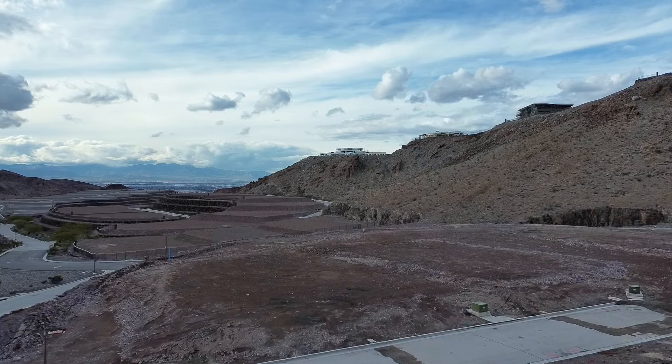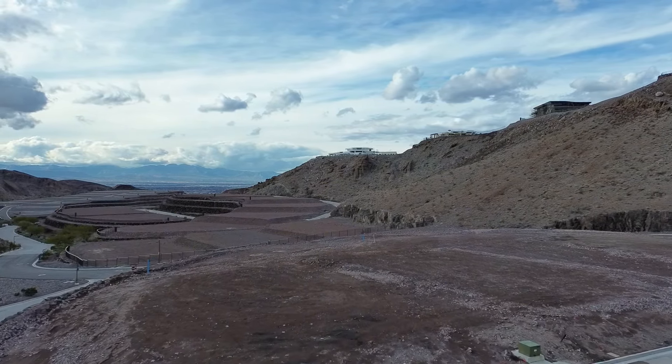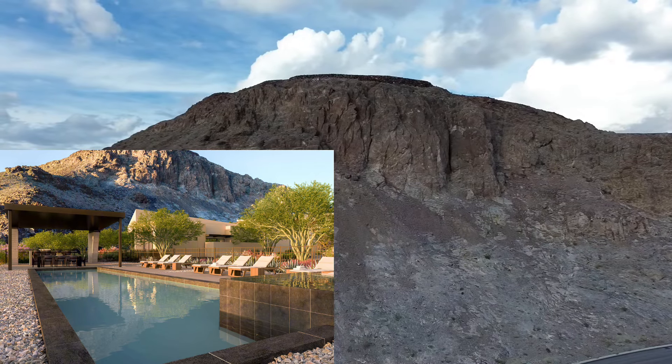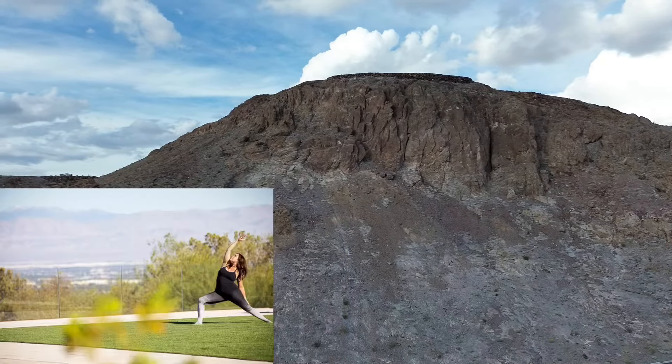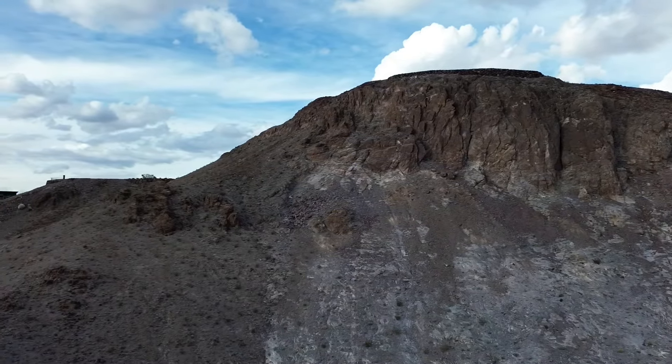Now let's dive into the amenities. The Canyon offers an array of exclusive amenities including five pools, each with an eight-person spa providing stunning views, comfortable seating, accent lighting, and full outdoor kitchens. Additionally, there are two wellness parks featuring yoga decks, meditation spaces, saunas, and cold plunges.